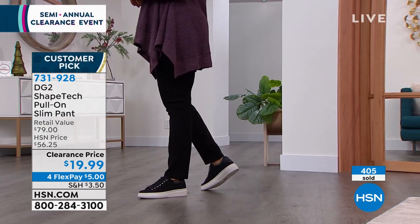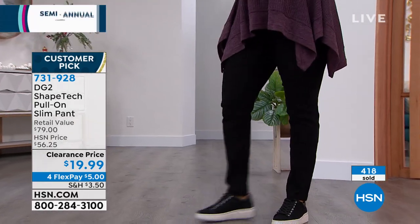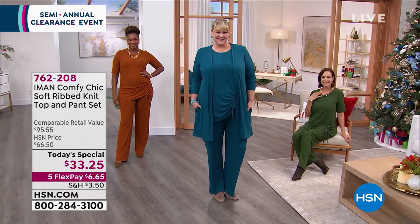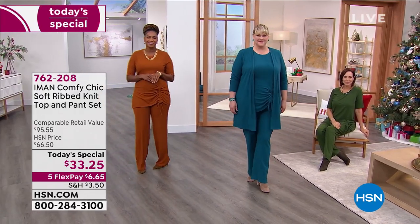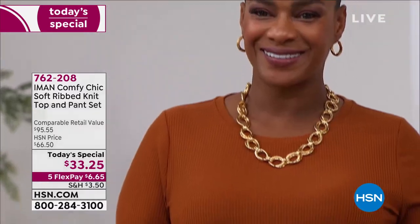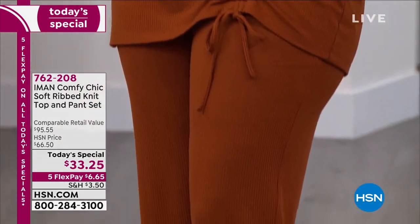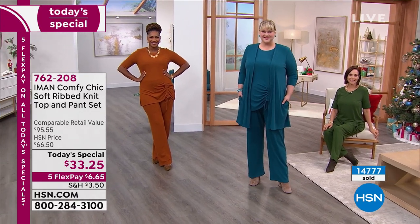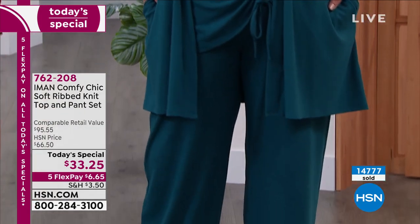Now, a brief look at the today's special by Iman — a whole outfit for $33. You get the ribbed knit top and pant set. Average is 31" inseam, petite is 28", and the tall is available too. The top is about 29" for average, 27.75" for petite, and 30.25" for tall. Jamie has on the 1X in dark teal — $6.65 to get it home.